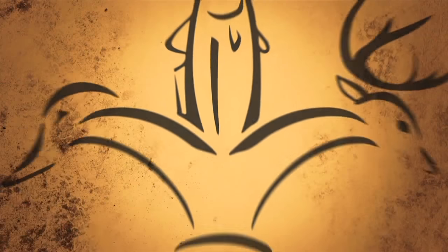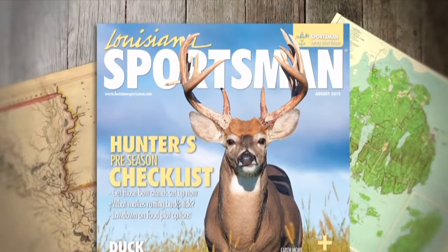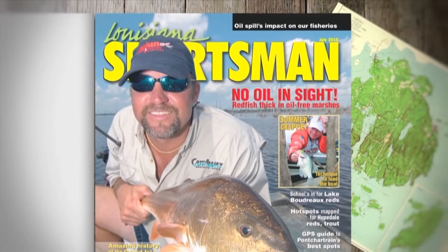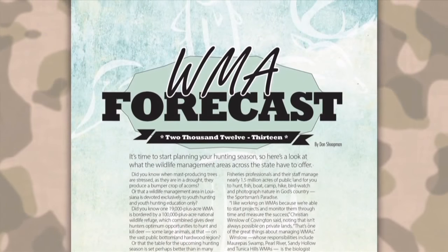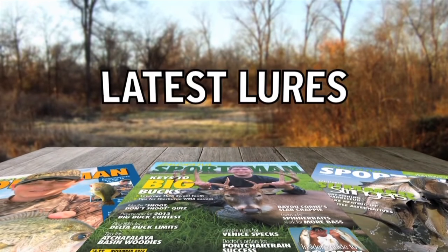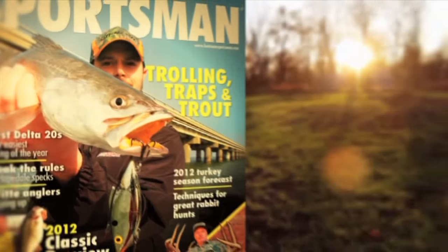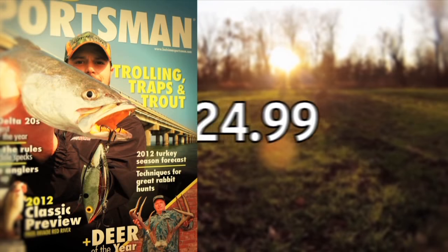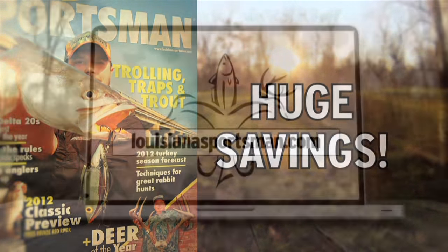Louisiana Sportsman Magazine — for over 31 years, your source for fishing and hunting information. Each month you'll find stories by local experts on everything from bass to redfish, to ducks, deer, trout, and turkey. We've got incredible local information that you can use immediately to get more success outdoors. You'll also enjoy monthly columns on cooking, the latest floors, GPS locations, shooting, kayaks, and much more. Have Louisiana Sportsman delivered to your house — $24.99 gets you a full year. Visit LouisianaSportsman.com to order today.